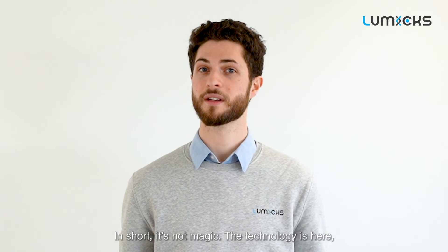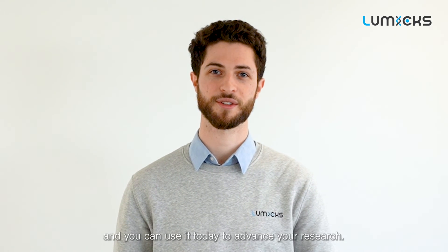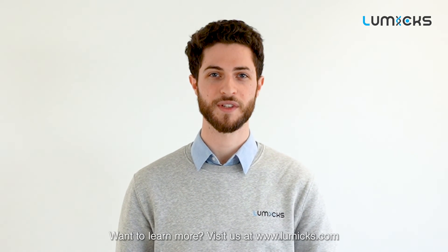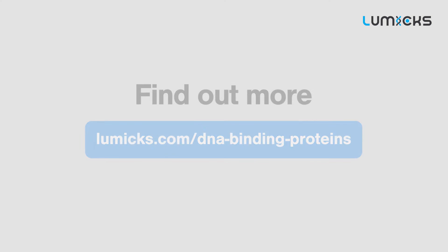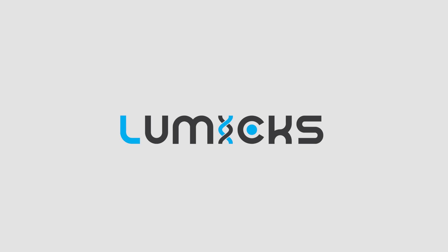In short, it's not magic. The technology is here and you can use it today to advance your research. Want to learn more? Visit us at www.microsoft.com.